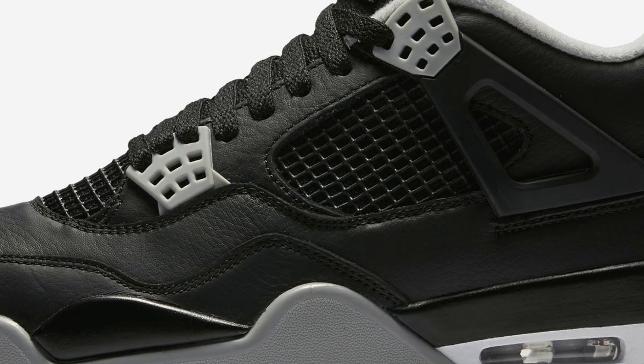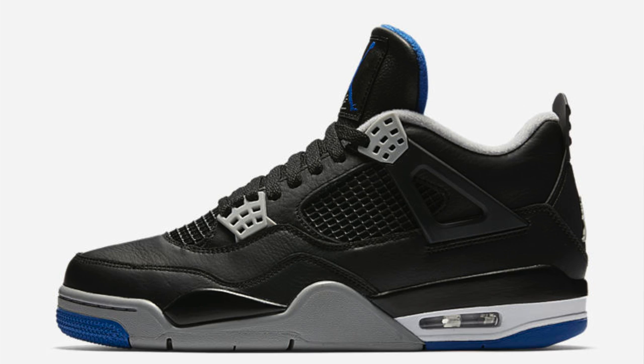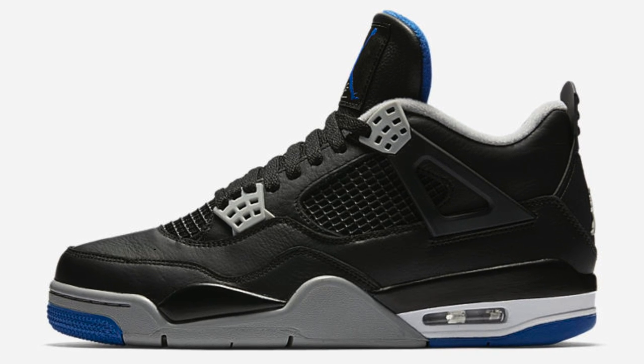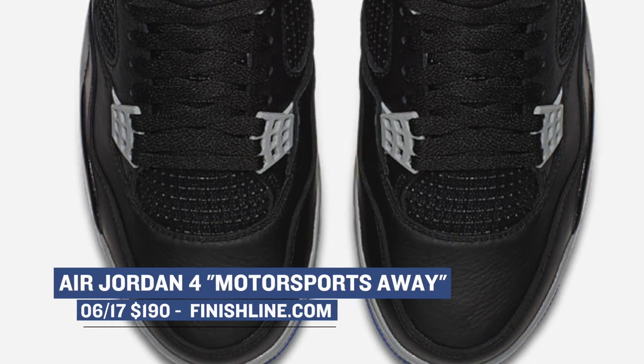Now we jump to Saturday, where there's really only one big release coming — the Air Jordan 4 in the Alternate Motorsports colorway. As I said in my unboxing, the shoe is inspired by Jordan's love of motorcycles and that sport. These release on Saturday and they'll cost you the usual $190 over at Finish Line.